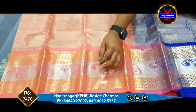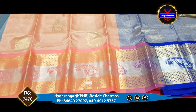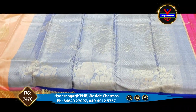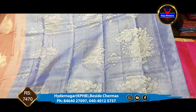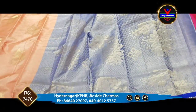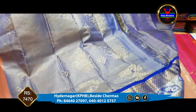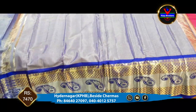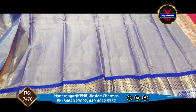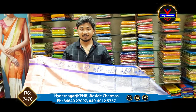We have a gold color and silver color. This is a blouse with a different color and contrast with the blouse and the sleeves with the borders. This is only ₹7,470.